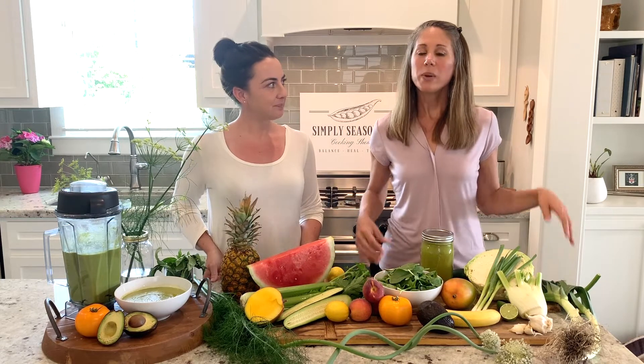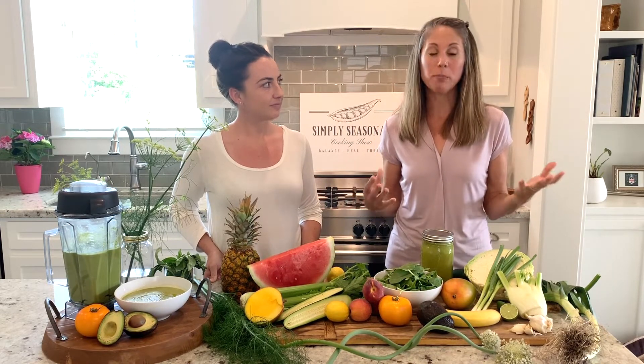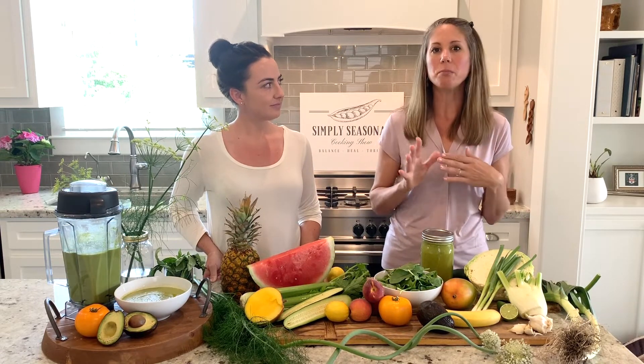We can't be all alkaline — we sit in the middle, which means we're going to eat acidic foods as well, and that's fine. But when it comes to acidic foods, quality is key. Especially with meat, dairy, and grains, we want to look for whole grain, grass-fed, pasture-raised, because these higher-quality meats are going to be more alkaline and anti-inflammatory than conventional.